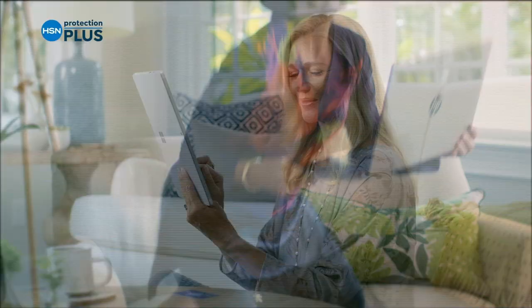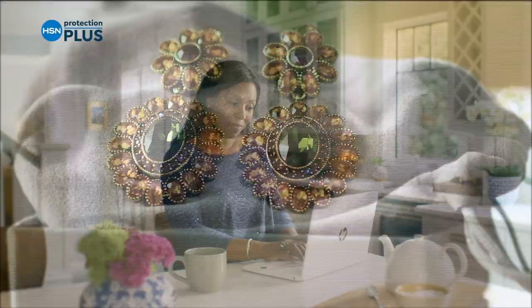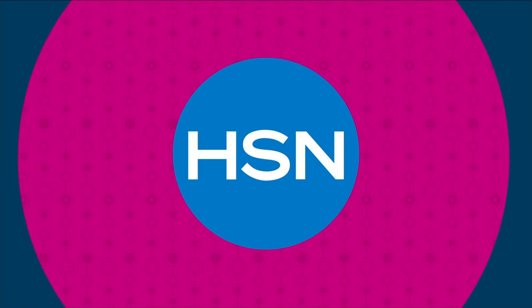HSN Protection Plus plans can cover electronics, fitness equipment, and even jewelry. Shop smart and protect your purchase — it's easy to add at checkout. Search Protection Plus at HSN.com for more details.